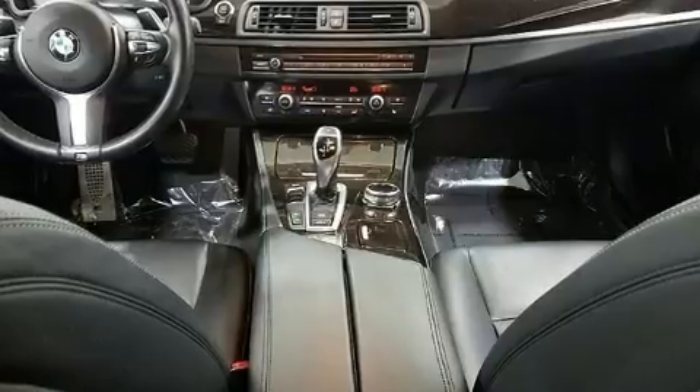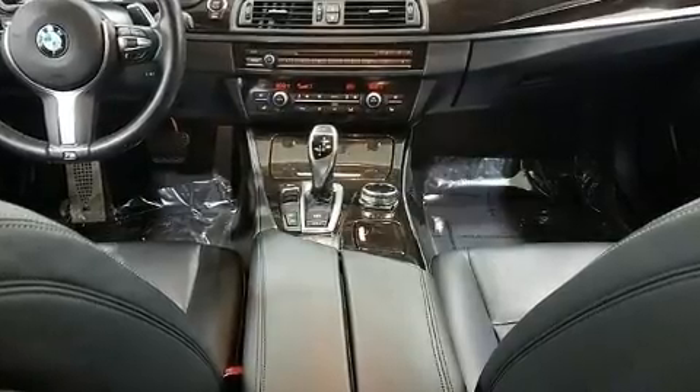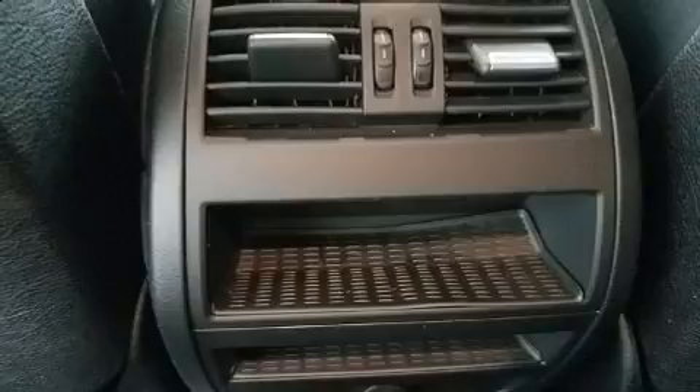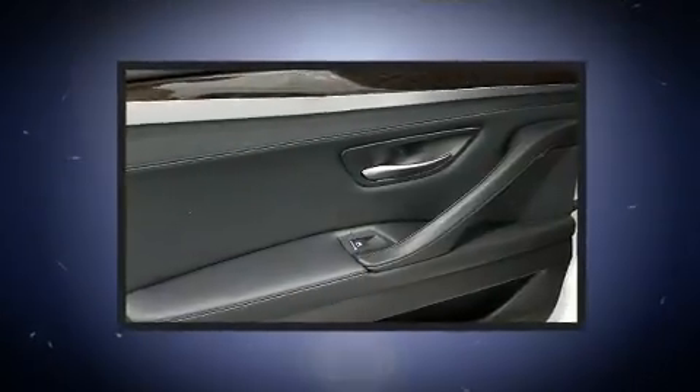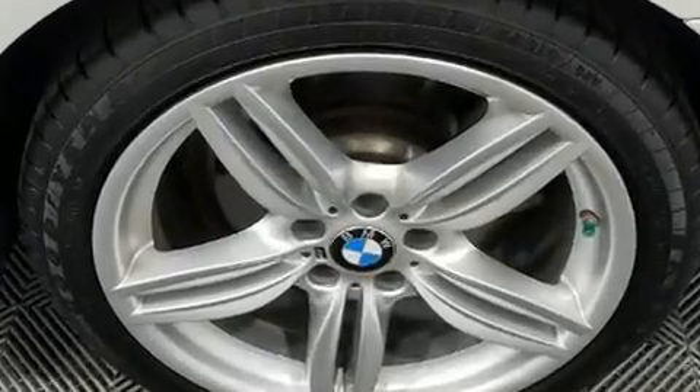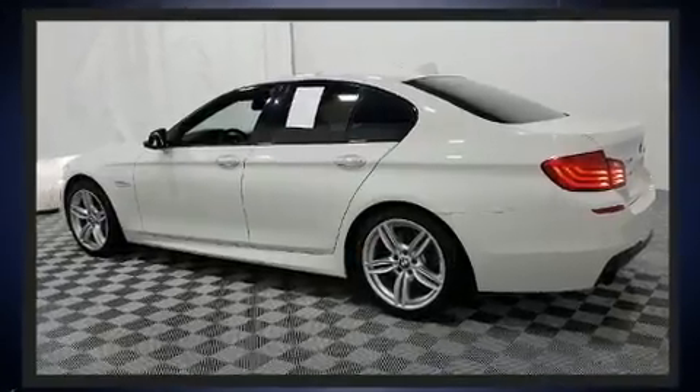BMW prioritized practicality, efficiency, and style by including speed-sensitive wipers, a power seat, and power windows. You and your passengers will enjoy the stereo system, which includes a CD player with MP3 capability and 16 speakers, yielding a symphony-like audio experience.